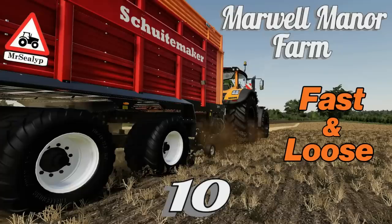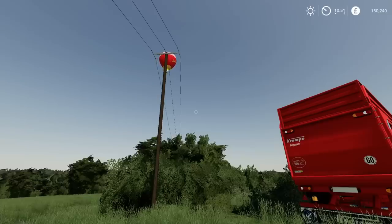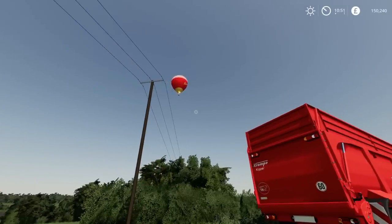Welcome back to Marwell Manor Farm for episode 10 with me, Mr. Seely P — just watching the balloon wind its way lazily across the sky.